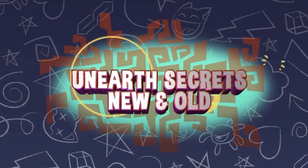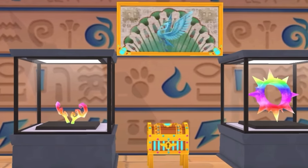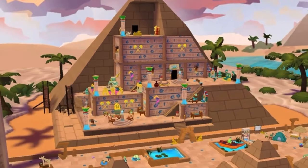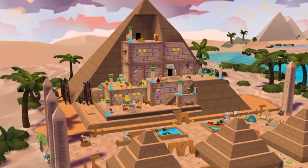Then it says something about discovering old secrets. I don't know what that means. This looks like the new den. Personally, it looks like one of the dens they already brought out, but I still think it's really cool.